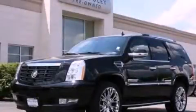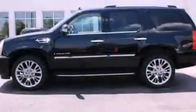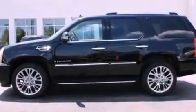This is a 2009 Cadillac Escalade, with a great fit and finish. It has a 6.2-liter eight-cylinder engine and an automatic transmission.